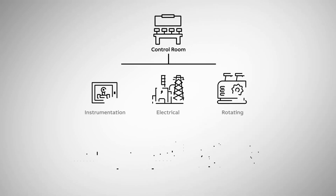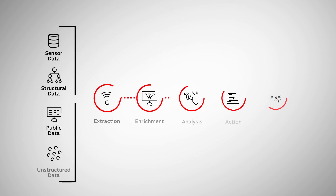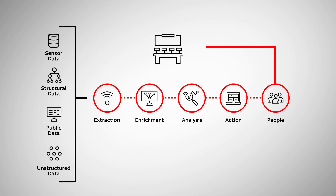APM connects all data sources from all asset types, analyzes input, and creates actionable insights, then closes the loop by sending recommendations back to your control room.